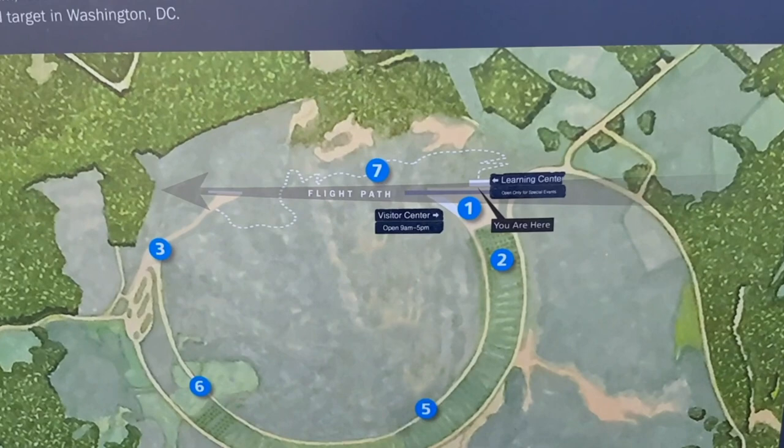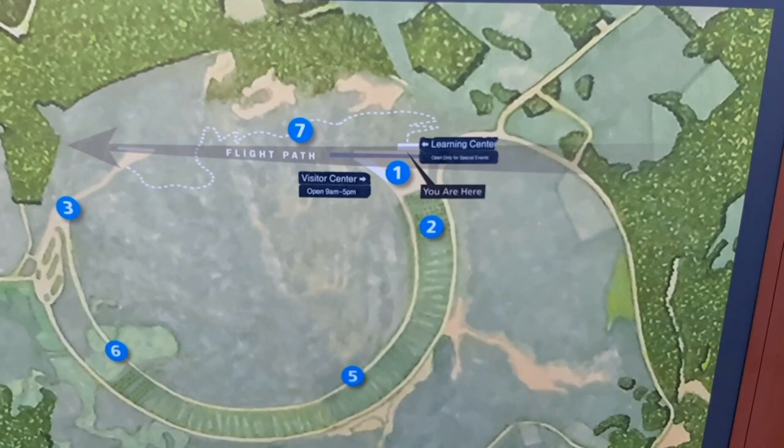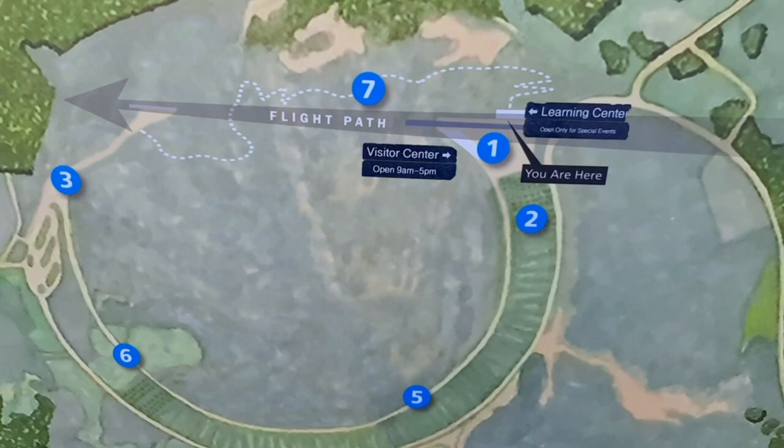So we were standing somewhere over here from that overlook. The debris field is over here and you can see the direction. Then there's the trail that goes around and then down to the debris field.